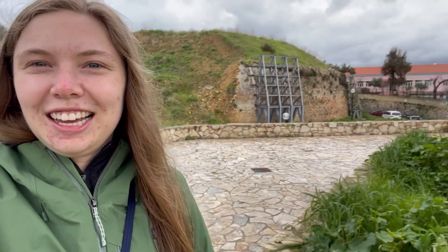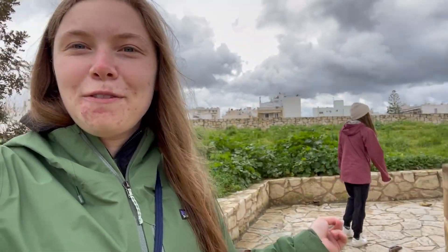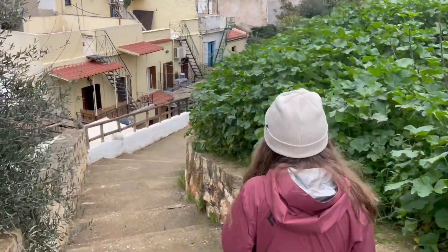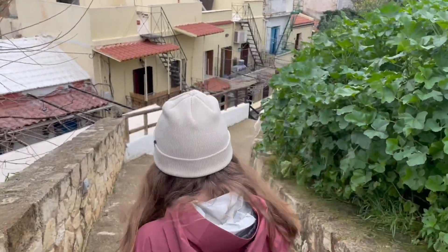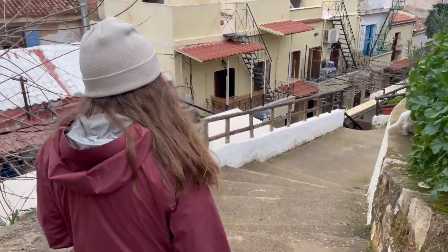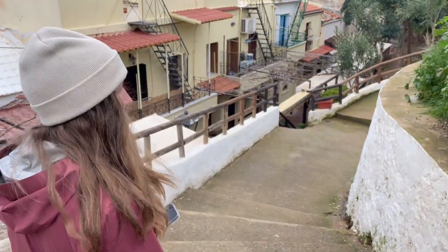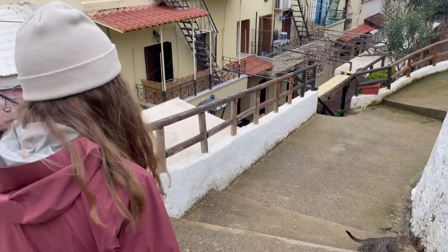Now we're on top of a wall. It kind of looks like a nice little garden area with some paths that we're following, so we'll see where it leads. A scooter-sized cat — oh my gosh, look how chunky they are! You guys missed it but holy, they are well fed.